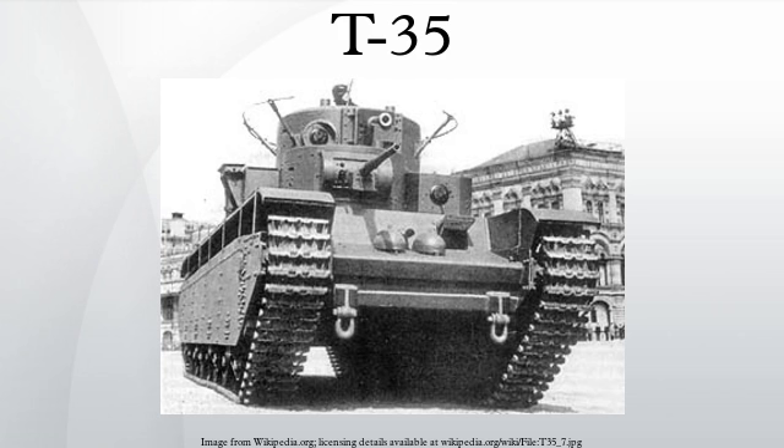Due to its high cost, the production run of the T-35 ended at just 61 tanks. The T-35 served with the 5th Separate Heavy Tank Brigade in Moscow, primarily for parade duties, from 1935 until 1940.